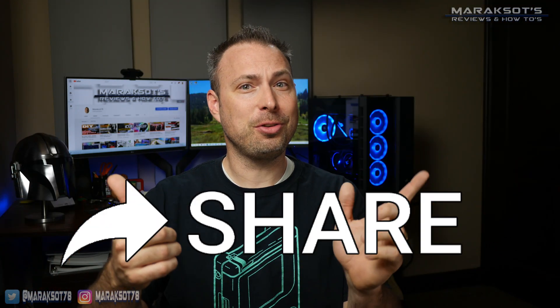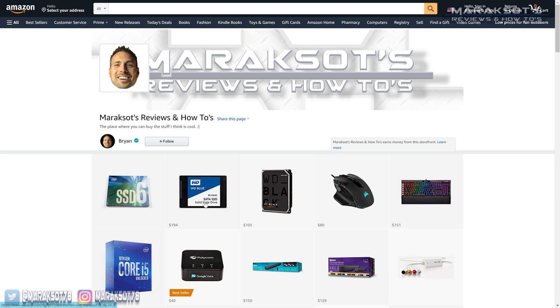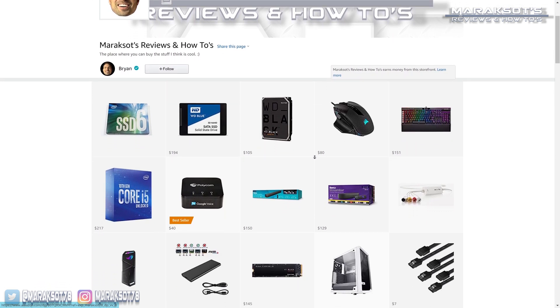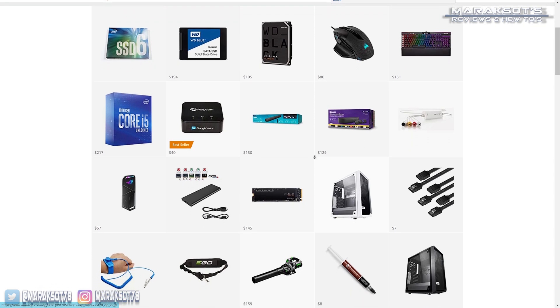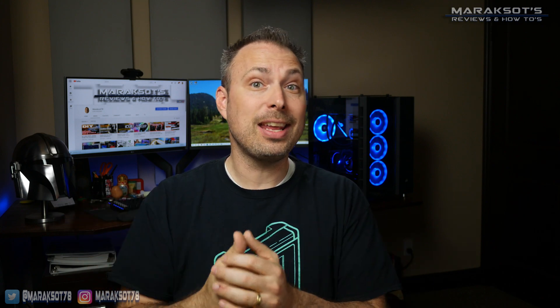Now's a good time to do the YouTube things if you haven't done them already, and if you'd like to pick up a SATA or NVMe SSD, or even a mechanical hard drive, please check out my Amazon store at the link in the video description where I have links to all the drives I used in this video, as well as a bunch of other stuff from past videos. Thanks so much for watching, I hope you have a great day, and I hope to see you again in another video real soon. Catch you later.